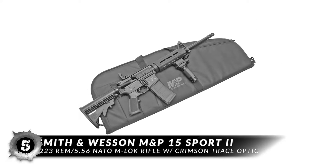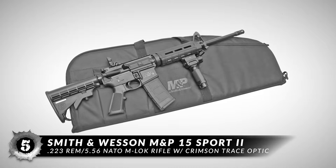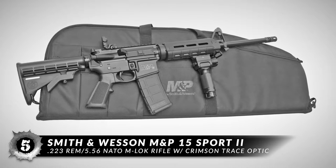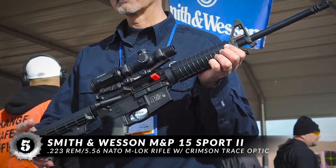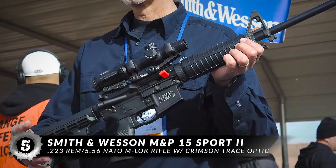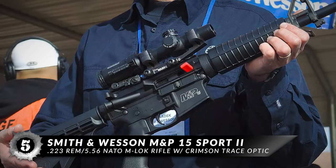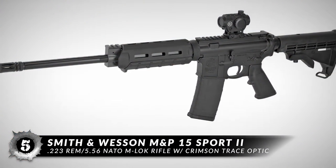First, we have the Smith & Wesson M&P 15 Sport II 223 Rem / 5.56 NATO M-LOK Rifle with Crimson Trace Optic. This is a multi-purpose rifle that can get the job done no matter how you use it. It's durable and lightweight, so you can run and gun, go through obstacles without worrying about banging up the rifle too much, and all the components are in place with no wiggle room to speak of.